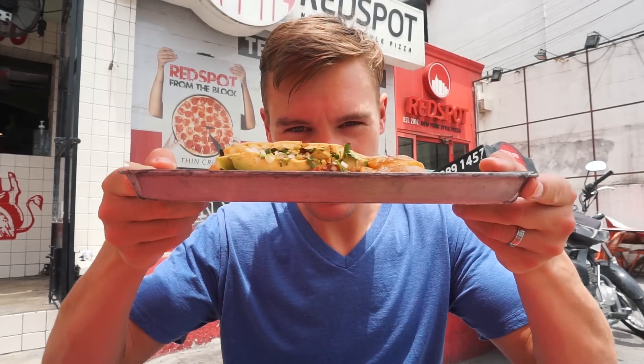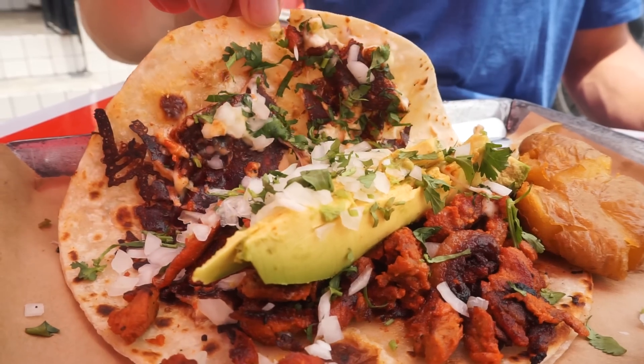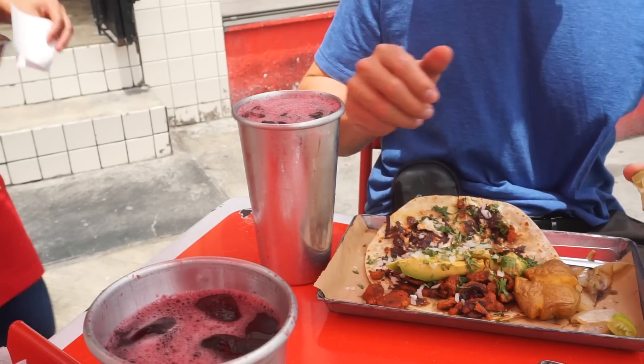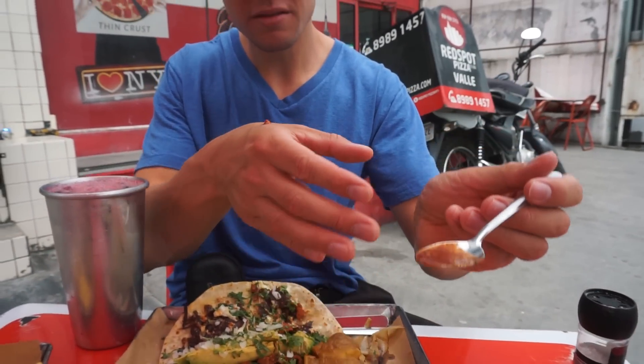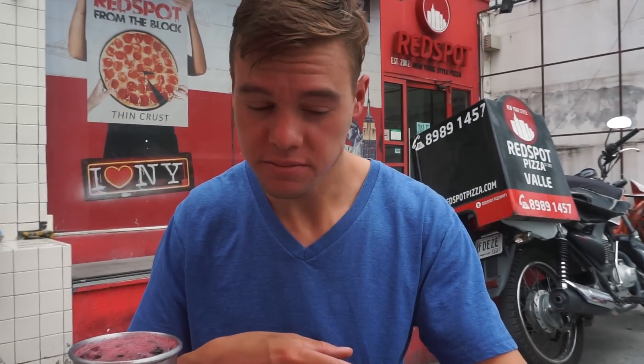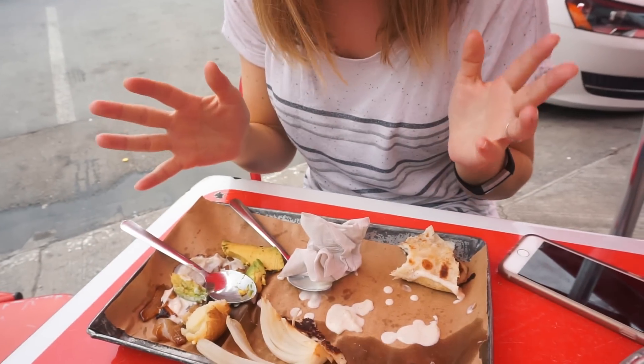We're at Taqueria Orinoco — this is the original Taqueria Orinoco. We did go to one in Mexico City but I don't think that ended up in a video. You know me — I like Las Gringas. This thing is huge — huge with a capital H. We demolished those tacos — well, almost. I couldn't quite finish it. There's just one little bite left.